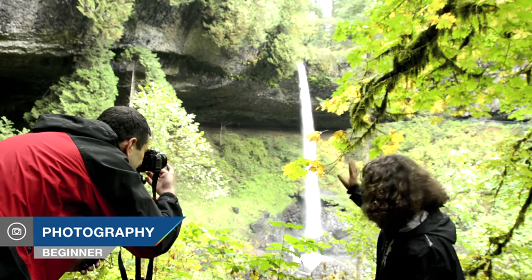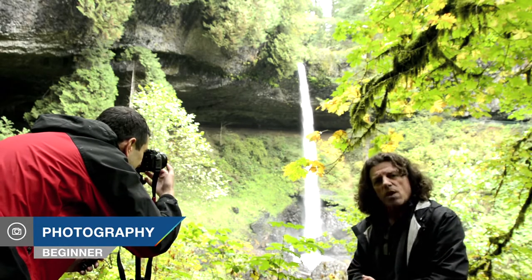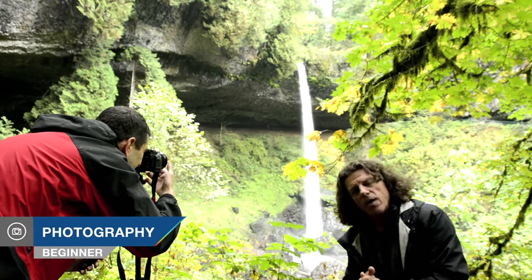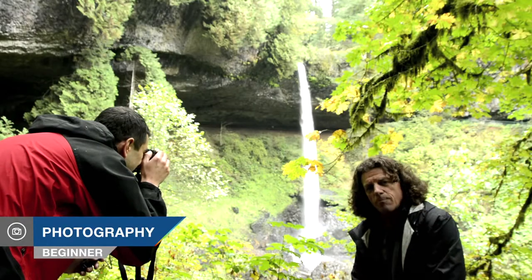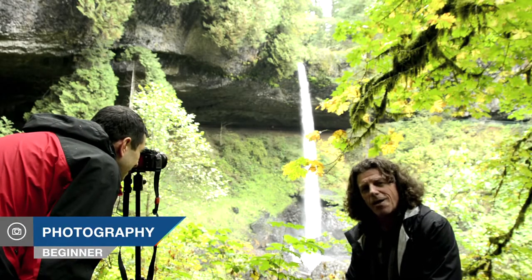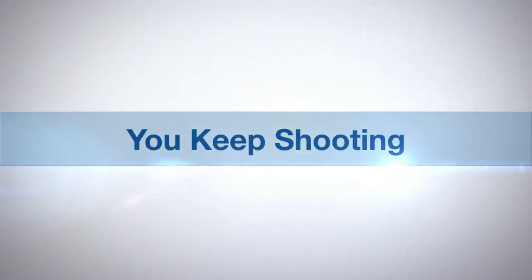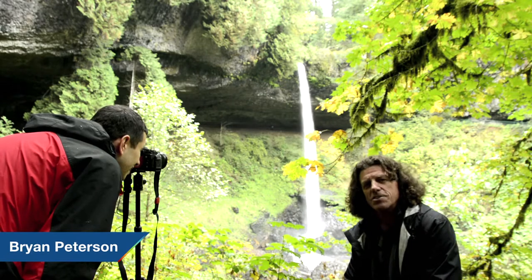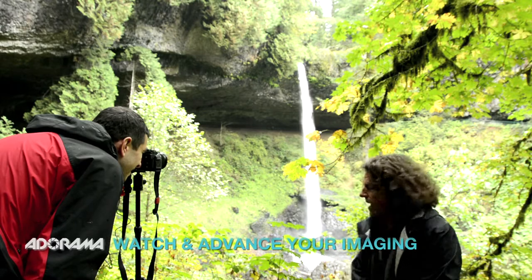On this particular trail, looking at North Falls — a 136-foot drop — I'm with one of my students, Omar, and we are calling attention to a common mistake made by a lot of photographers when it comes to composition. I'm Brian Peterson, author of Understanding Exposure and Brian Peterson's Field Guide to Understanding Photography, and you are watching AdoramaTV — You Keep Shooting.